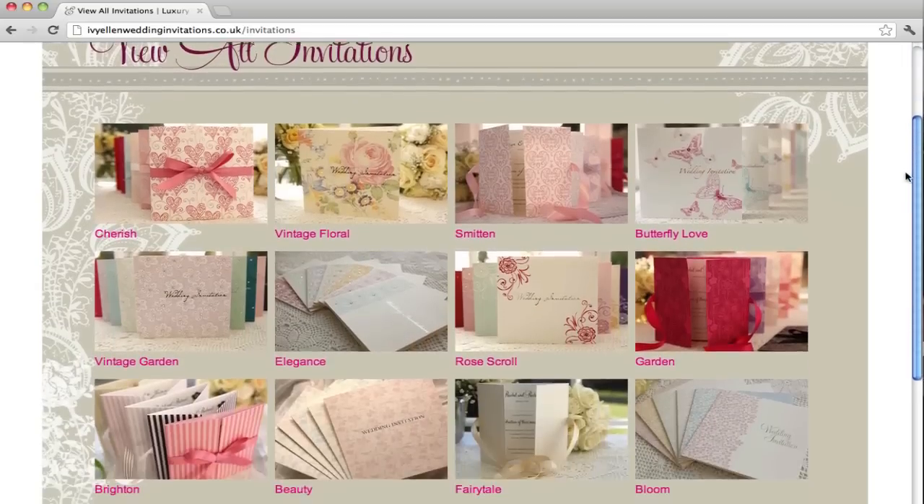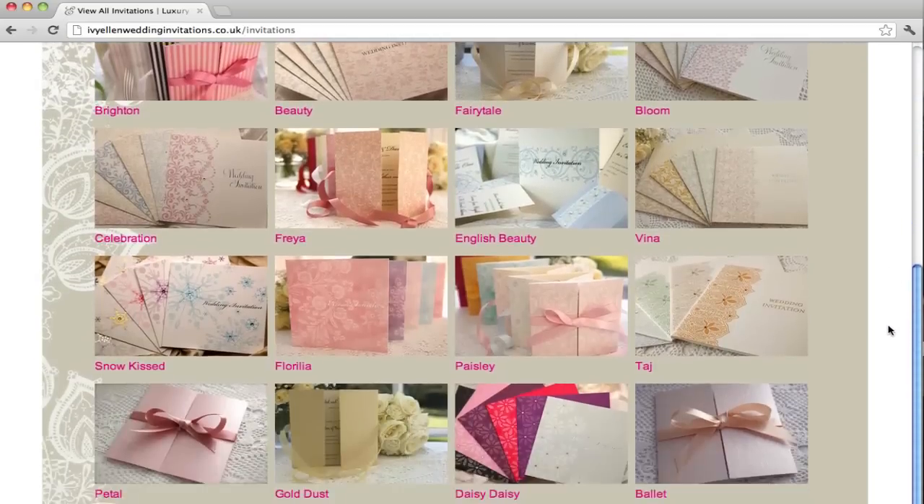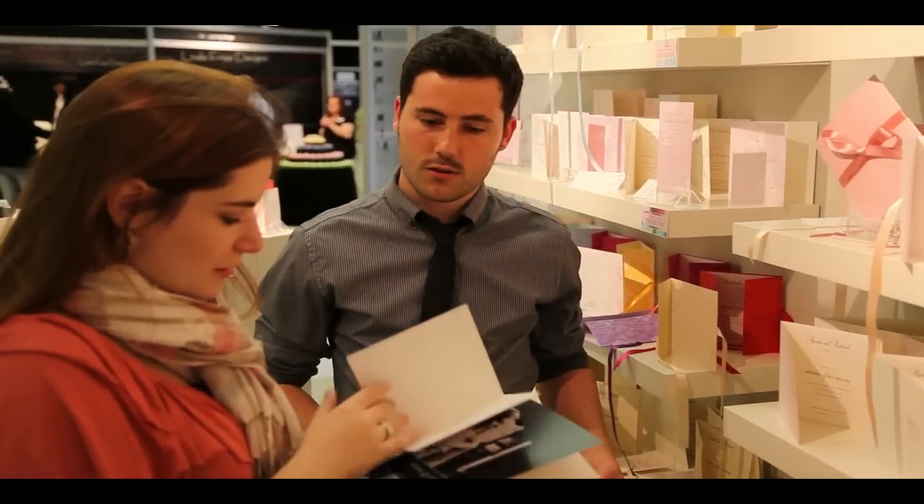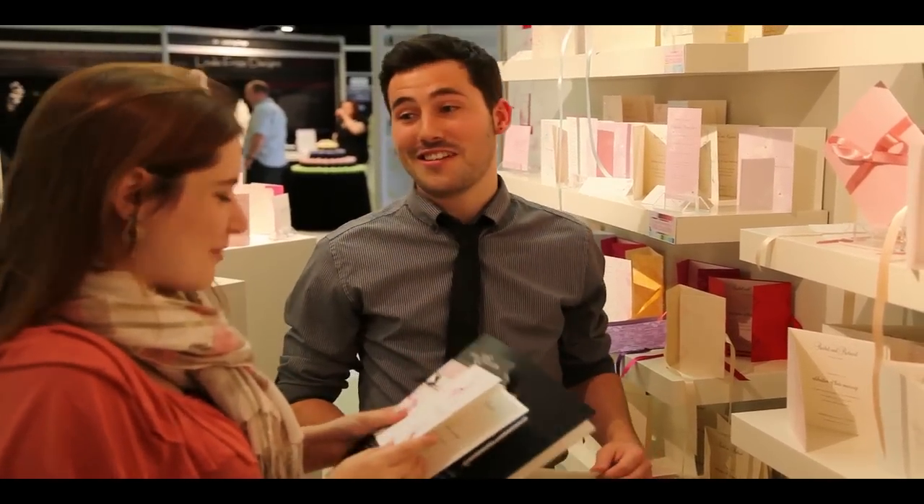We offer a wonderful selection of unique designs that are customizable to suit your wedding theme, color scheme and your own specific wording, helping to make your day truly personal to you.